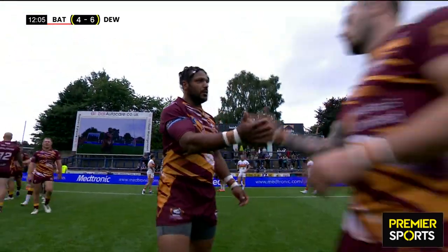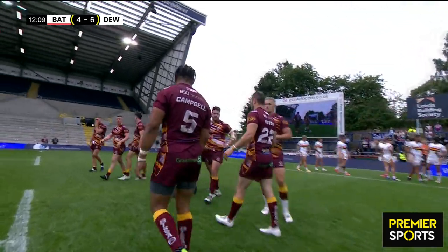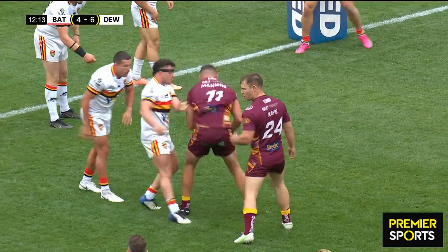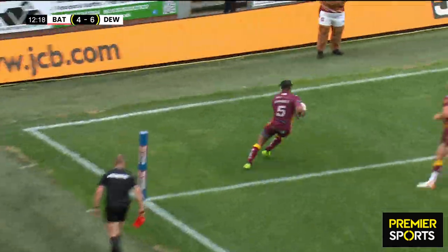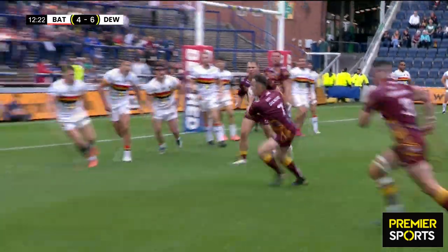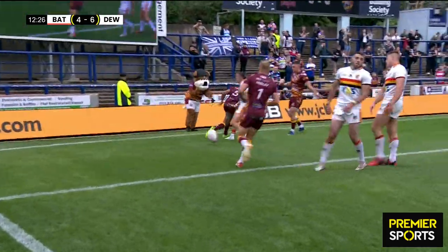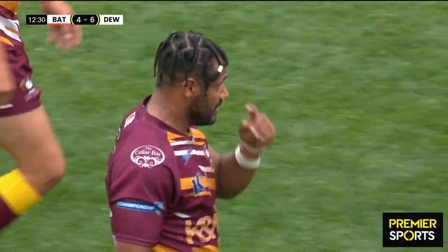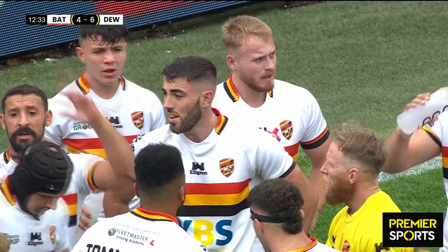Fantastic pass selection there from Tom Gilmour — we spoke about him in the build-up to the game and the importance and quality he brings to this team. It's just a nice little short-side play there, creating the opportunity with Hooley at the back. What Gilmour sees is that the Dewsbury winger comes in to kill Hooley, and that's the trigger for him to put the ball over the top. Because of Tom's excellent complementary skills, he's able to execute that pass right on the money for Johnny Campbell to catch.